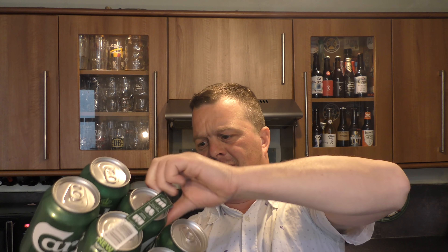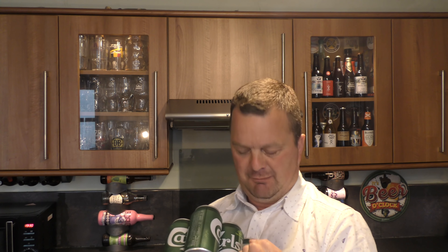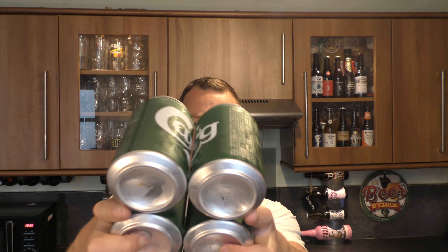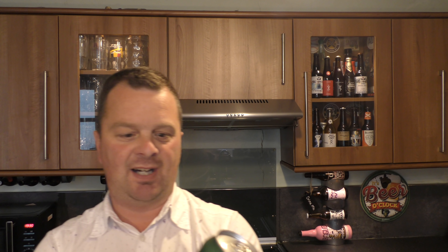Remove handle — that way. Snap cans. That's really clever, I like that. So there's no plastic, no stuff that's going to go in the sea.